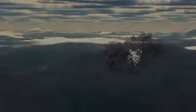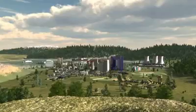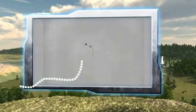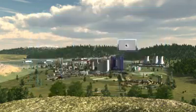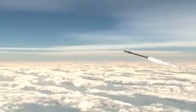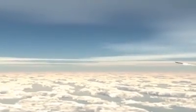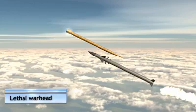Iron Dome operates automatically, day and night. The system intercepts all short and medium-range threats, and destroys them safely outside the protected area. The detonation of the revolutionary interceptor warhead is precisely timed to ensure destruction of the incoming threat's warhead.